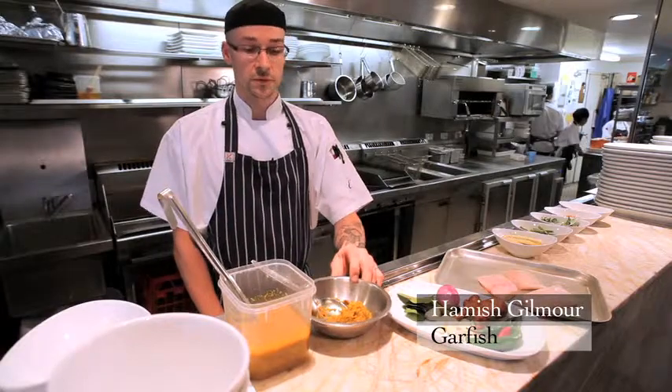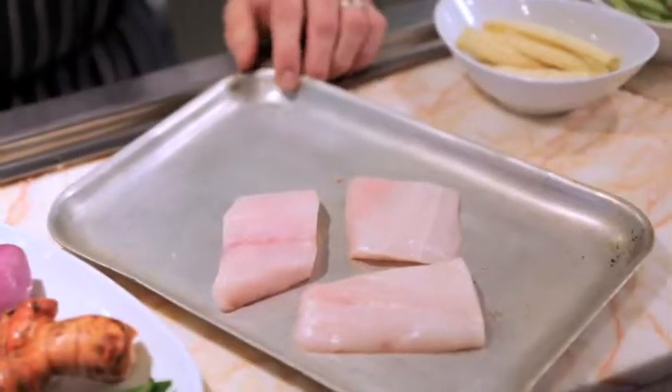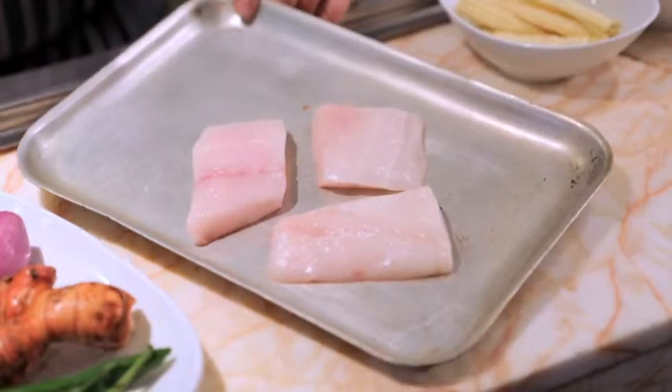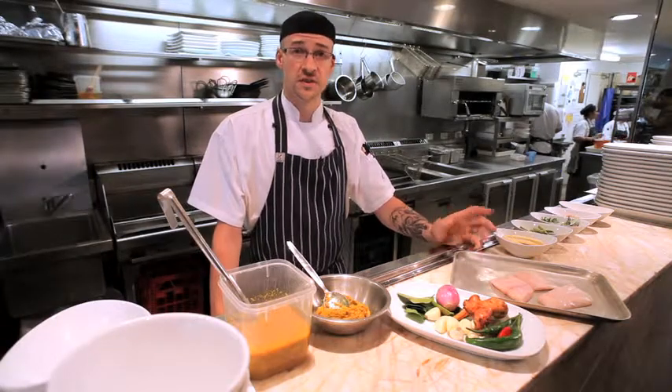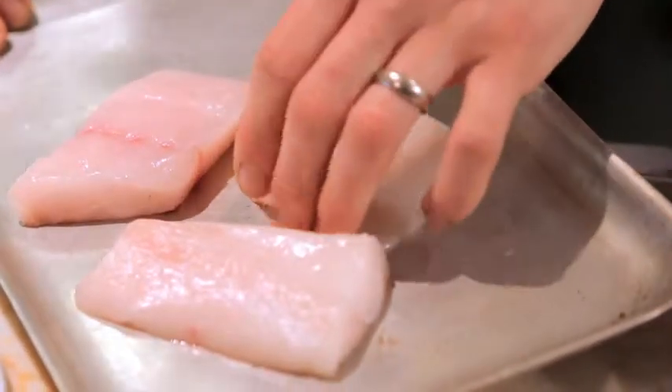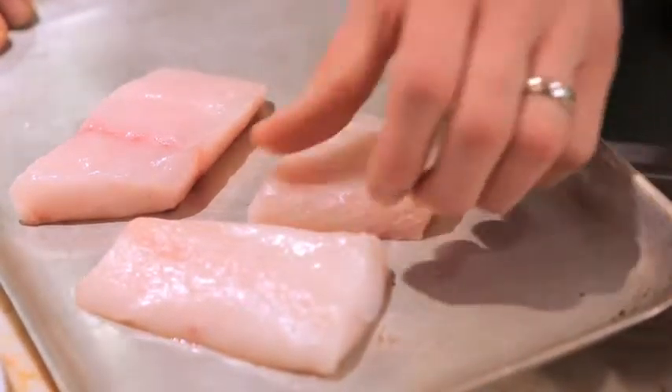Down at Garfish Crow's Nest we've got a jungle curry on just now. Today we're using a boar fish, which is a bottom dweller. You have to be very careful of the boar fish because the spikes are actually venomous. It's very succulent, very sweet and marries through the jungle curry flavour quite well.